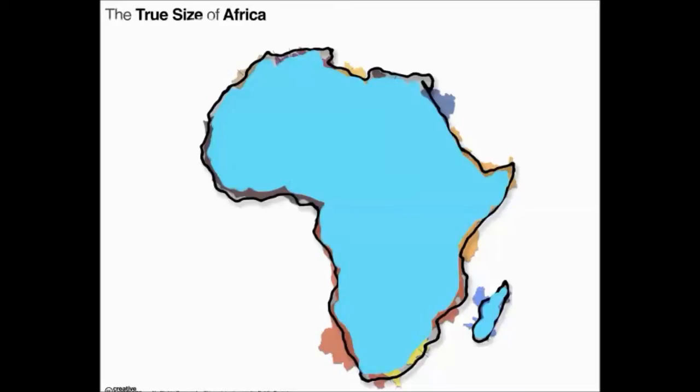Here's how this image works. Behind the blue paint that you see in the outline of Africa, there are a lot of countries that will actually fill up the entire continent — countries that don't normally belong in Africa. So I'm going to erase them little by little, and we'll see what we can reveal.